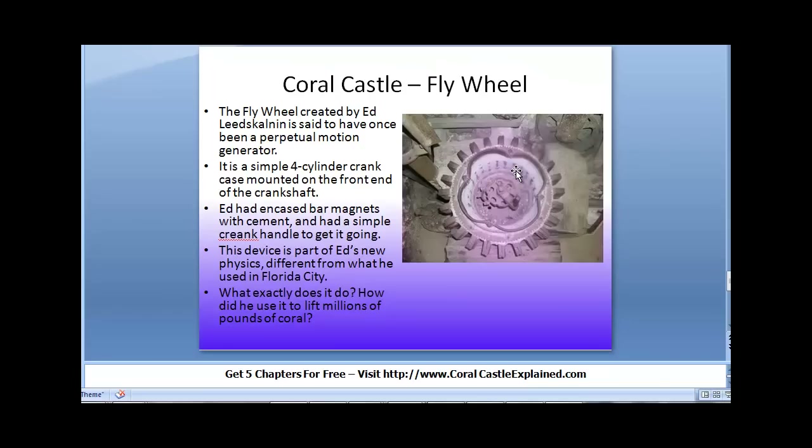It is the flywheel that you find in the tool room on the lower level of the tower. The flywheel was created by Ed Leedskeldan and is said to have once been a perpetual motion generator. It is a simple four-cylinder crankcase mounted on the front end of a crankshaft — that's all it is. He had encased bar magnets with cement and had a simple crankshaft to get it going.